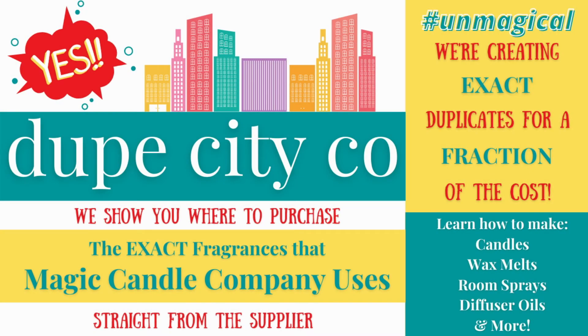What's up, Dupe City fam? Welcome back to the Unmagical series by Dupe City Co. I'm so excited for today's video because in it, we spill all the tea. Let me reiterate that no tea will be left unspilled by the end of this video.